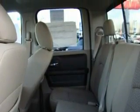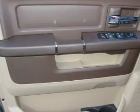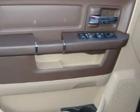This truck's powertrain includes a 5.7-liter eight-cylinder engine, automatic transmission, and four-wheel drive. This automobile won't last long at this price — call and arrange a test drive now.